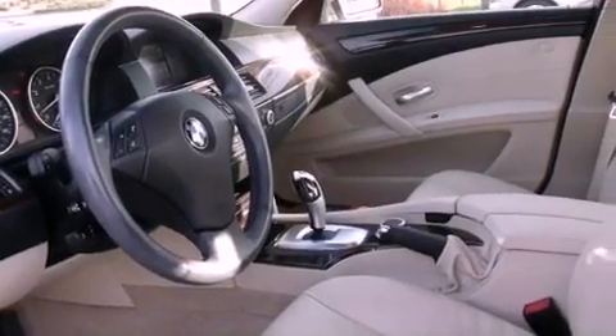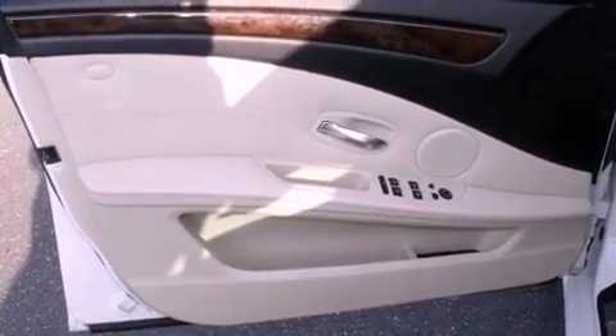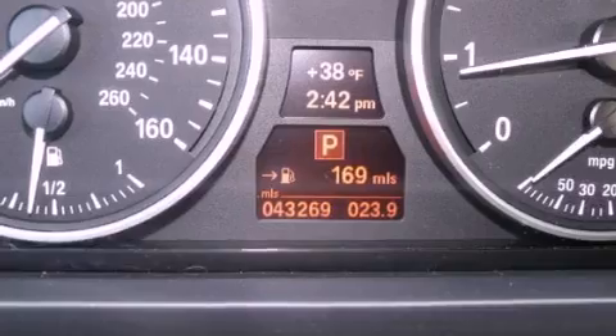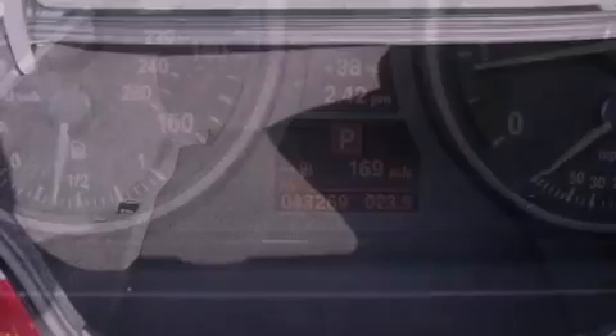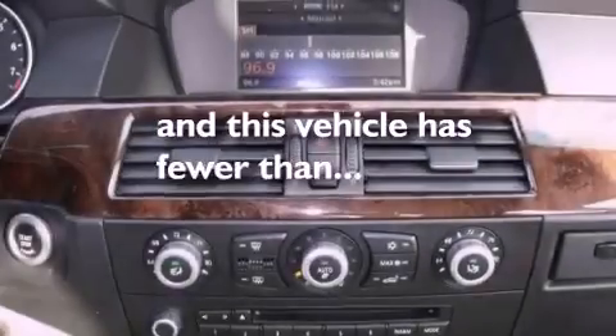The following features are also included: a seat with memory presets, cruise control, heated side view mirrors, a CD player, leather seats, a security system, fog lamps, a traction control system, a home link feature, and this vehicle has fewer than 44,000 miles on the odometer.